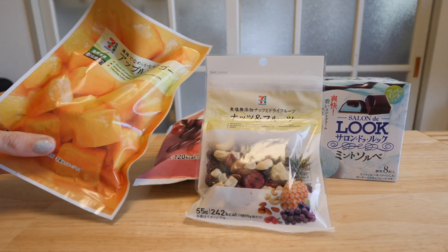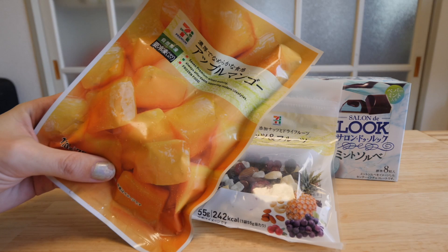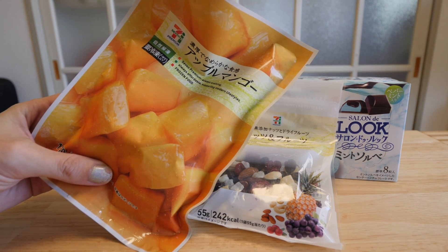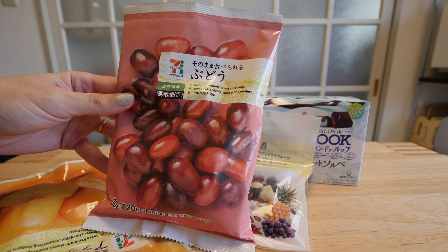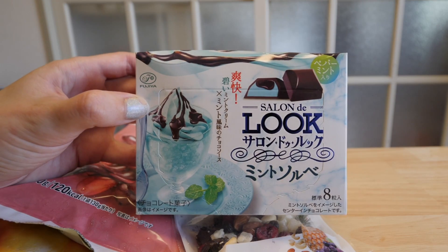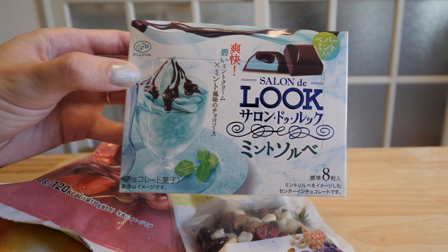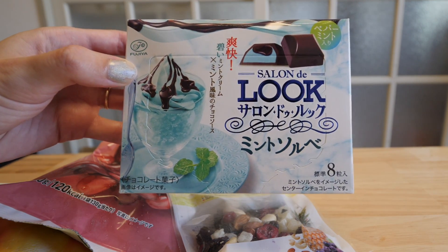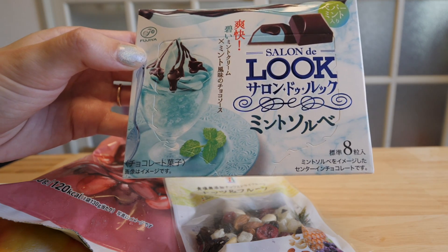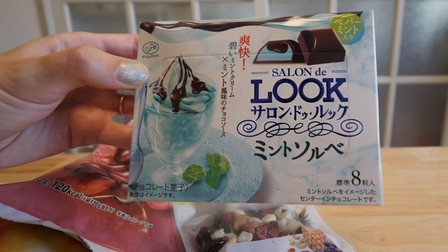For snacks I picked up some apple mango — just frozen mango. Obviously if you're on the go you might not be able to pick up frozen mango, but since I'm working from home I can just pop it in the freezer. And some frozen grapes — these are pretty delicious. I've also got some nuts and fruits. And finally, Japanese convenience stores are so dangerous because you go in and you end up seeing something incredible looking and buying it. This is mint sorbet chocolate with peppermint in it, and it looks so good, so I thought I would snack on this today.